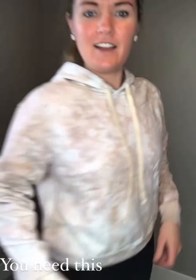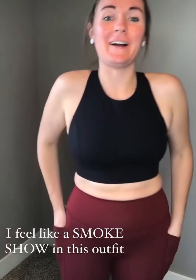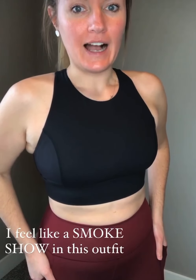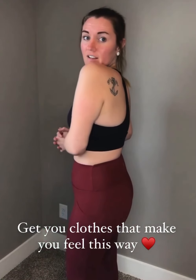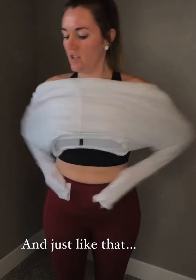This last outfit is the river bra again but in black, paired with the canyon leggings in a maroon — kind of a cab-red color. I feel like a total smoke show in this outfit. I would easily rock this to the gym with no shirt over it and feel so confident. I think I'm actually going to wear this today. I threw on my white ribbed top and went straight from the gym to running errands — this entire outfit is just it.